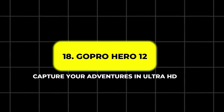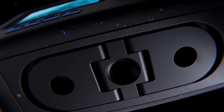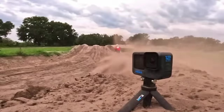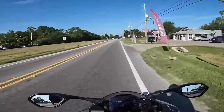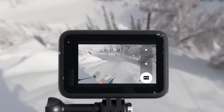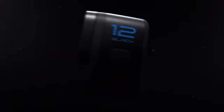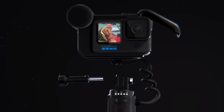18. GoPro Hero 12 – Capture Your Adventures in Ultra HD. No motorcycle trip is complete without capturing the experience, and the GoPro Hero 12 is designed to do just that. With upgraded HDR for both 5.3K and 4K video, this camera ensures your footage is as vivid as the ride itself. The GoPro Hero 12 also includes HyperSmooth 6.2, offering ultra-stable shots even on the roughest terrain. Equipped with Max Lens Mod 2.0, it provides a 177-degree field of view, capturing more of your surroundings in breathtaking detail. With enhanced battery management, the GoPro Hero 12 is the perfect tool for riders who want to document their adventures from start to finish.